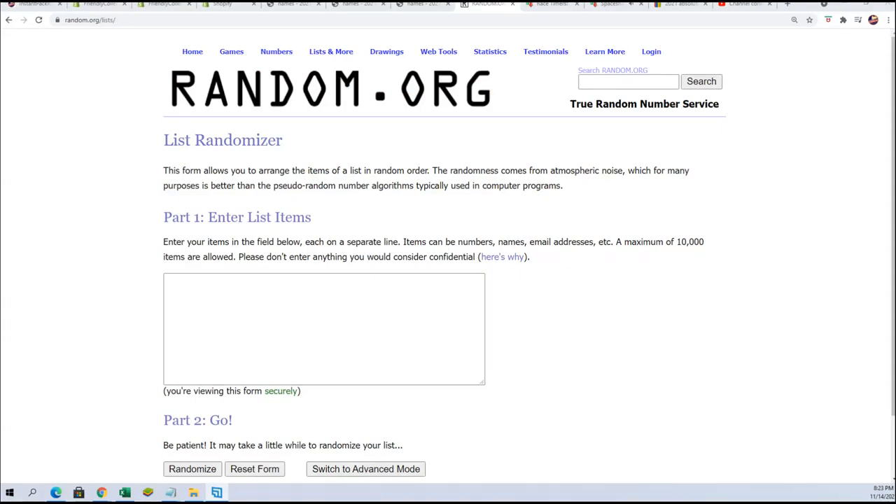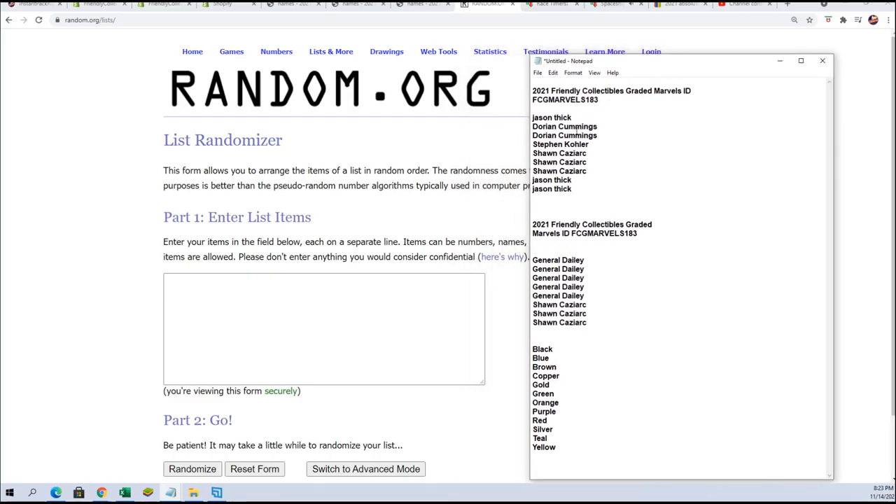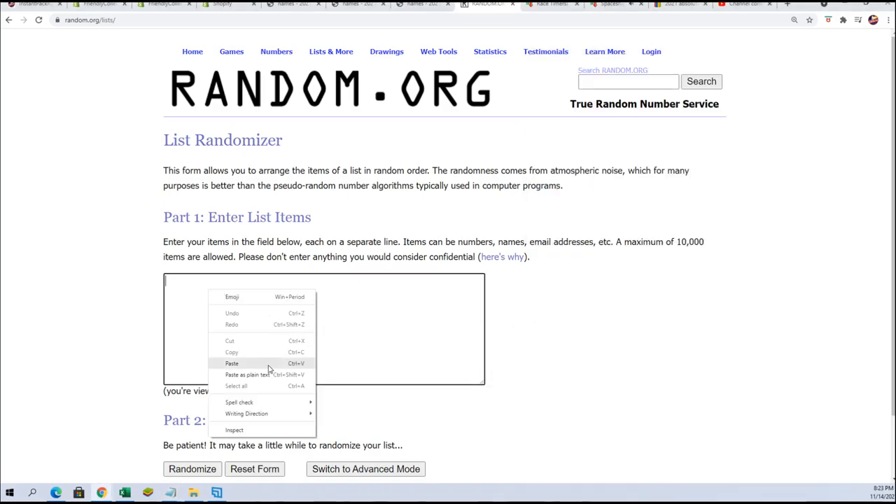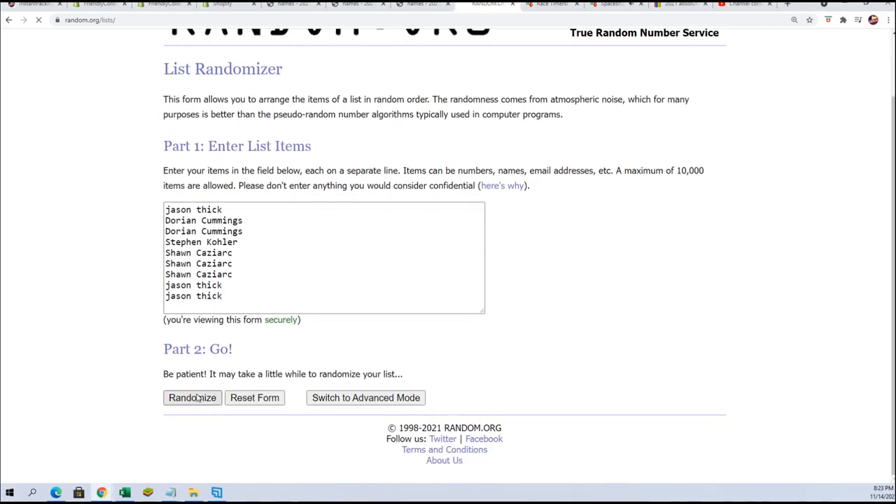Good luck everybody in the Graded Comic Book Box Break. Let's do this. We're going to start things off and run the filler seven times through. We're looking for the top four who win and can get into the break. Good luck being in the top four after seven.